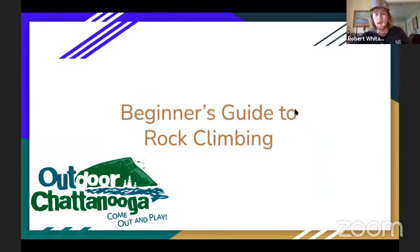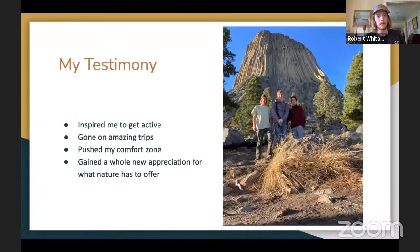So this is going to be a beginner's guide to rock climbing. Rock climbing has played a big role in my life in the last couple of years. It inspired me to get active — just a few weeks ago my friends and I went to Devil's Tower in Wyoming and we actually climbed to the top of it. It helps you get out into nature, it's a physical activity which keeps you healthy, and it pushed me in my comfort zone. Every time I go climbing I like to push myself a little further, and it gives me a whole new appreciation for what nature has to offer.